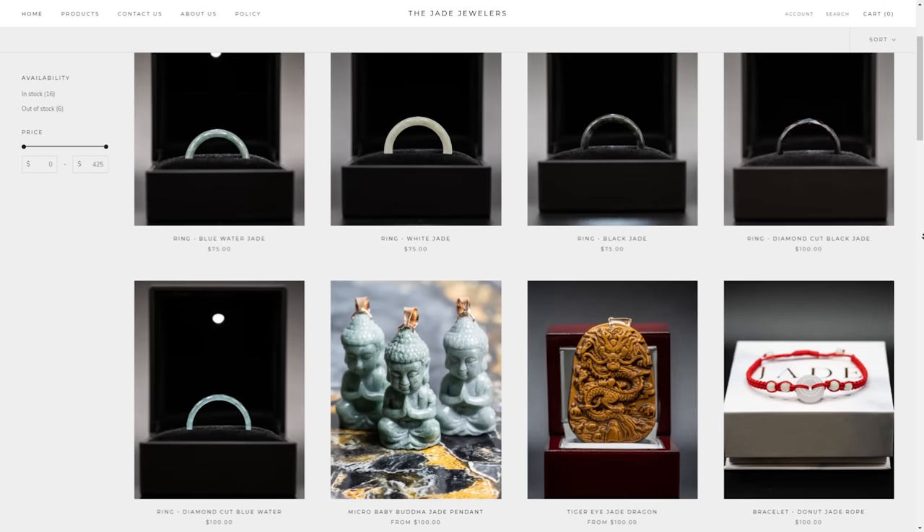If you're unfamiliar with jade, I'd definitely recommend starting off with the ring. Anybody can wear jade, so don't feel like you're out of place — it's definitely something anyone can rock.